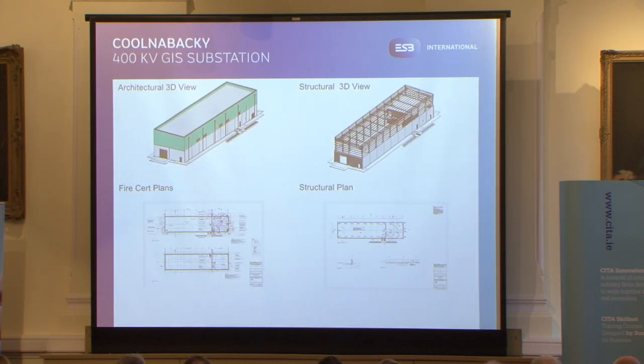This is one of the first jobs where we used a central model. We collaborated with our architects, structural engineers, and civil engineers all on the same model, using worksets and shared worksets for areas like walls that needed to be shared between disciplines. On the same model we also produced the fire cert plans, and we used Robot to do all the design of the steelwork and walls. So this was one of the first models we truly used as a central model.